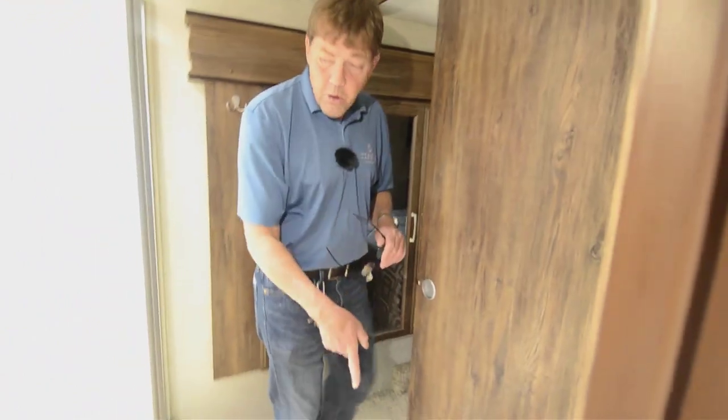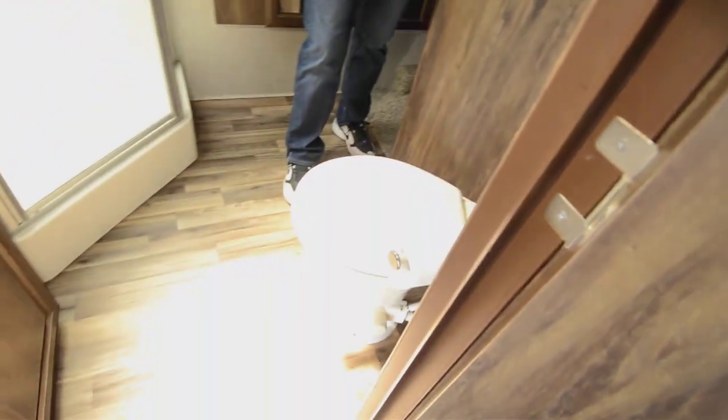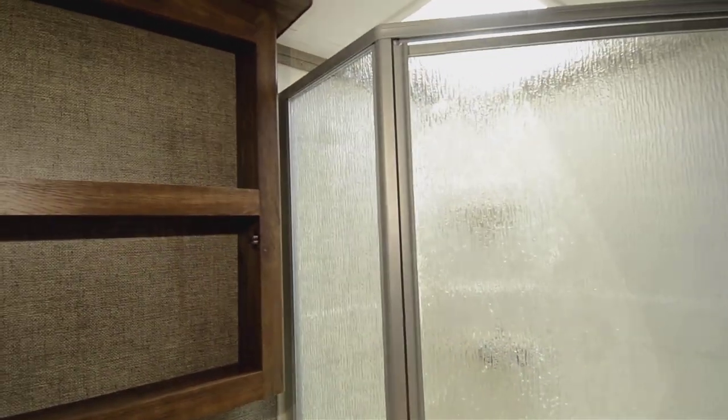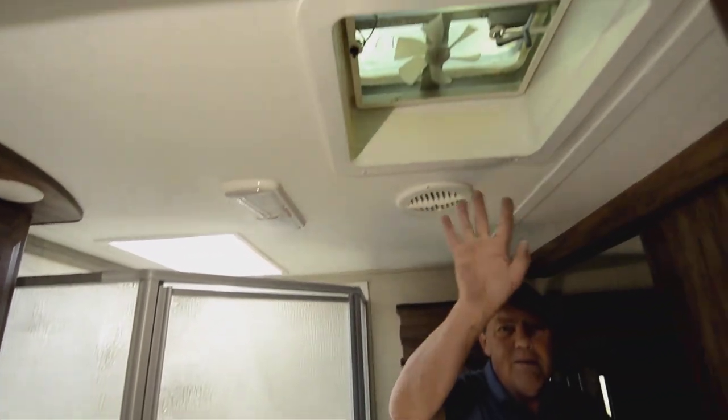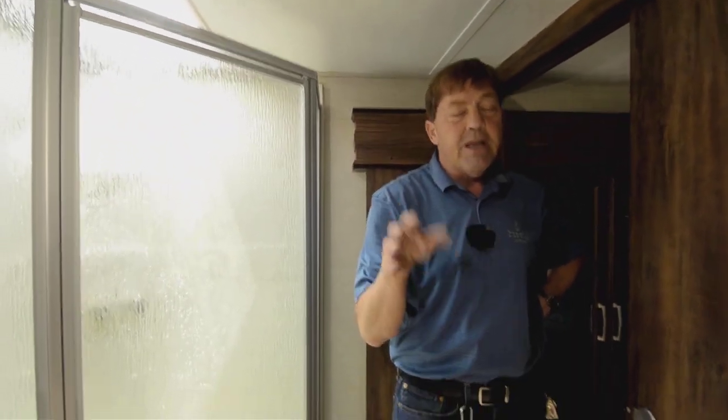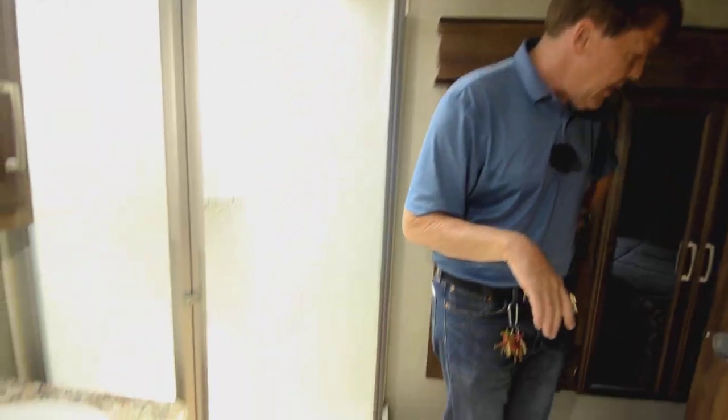Let's head up towards the bedroom and bathroom. This has a Jack and Jill bathroom with a porcelain toilet, a nice pantry beneath the sink, and a medicine cabinet above the sink. All LED lights. You've got a vent fan for if you're taking a shower and getting steam in here — you can clear all that out.